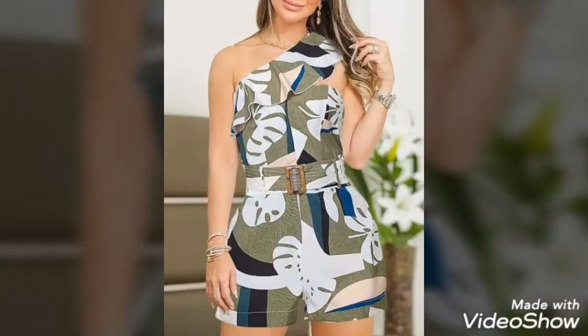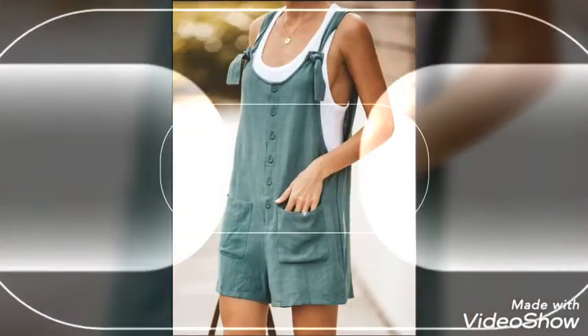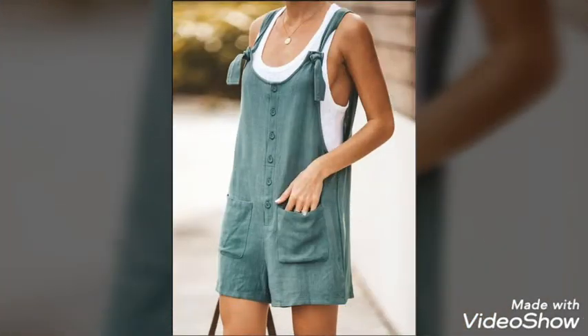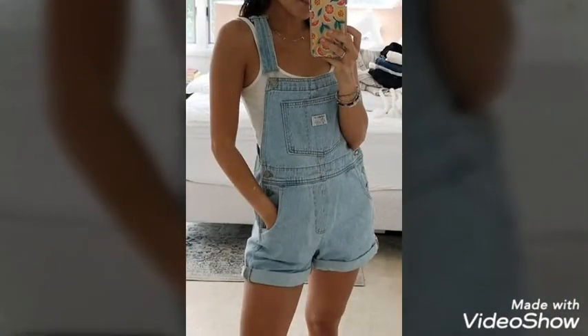Look guys, these are so beautiful and amazing rompers. Their colors, their fabric, and their prints are very precious and very beautiful. You can wear these rompers on different parties, for outings, and for shopping. They look so cute and adorable.